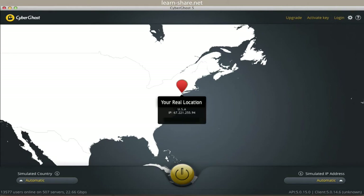There are two ways to change your location. The first is the automatic method. In the lower left corner, where it says automatic, you just have to click on the middle lower yellow button, and CyberGhost will assign a new location.